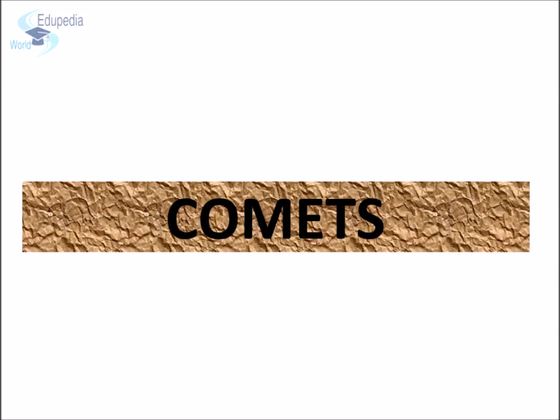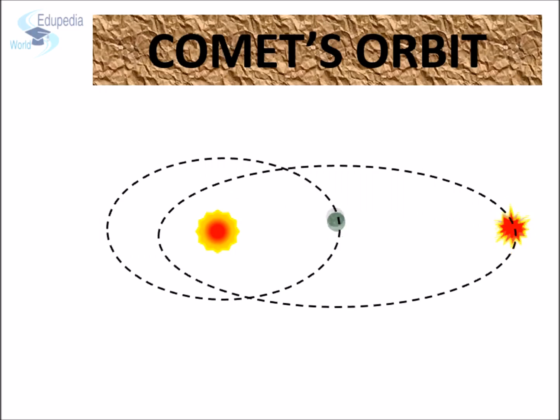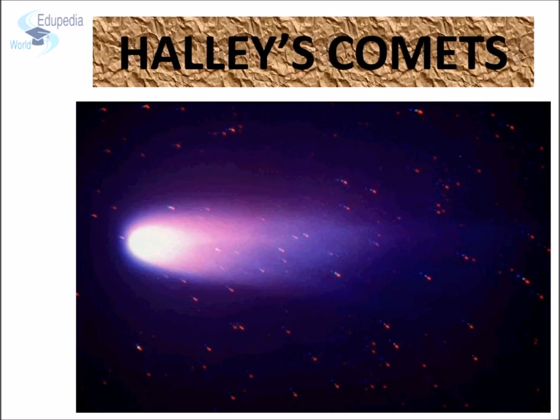The word comet comes from Latin words 'stella cometa', meaning hairy star. Comets are cosmic snowballs of frozen gases, rock and dust, roughly the size of a small town. Comets move around the sun in regular orbits, but their orbits are such elongated ellipses that it takes them hundreds and sometimes even thousands of years to complete one revolution. Comets are visible only when they travel close to the sun. When a comet's orbit brings it close to the sun, it heats up and gives out dust and gas into a giant glowing head larger than most planets. The dust and gases form a tail that always points away from the sun for millions of kilometers.